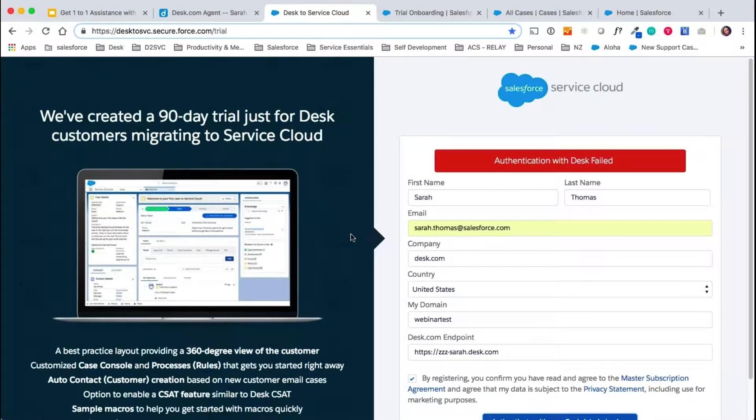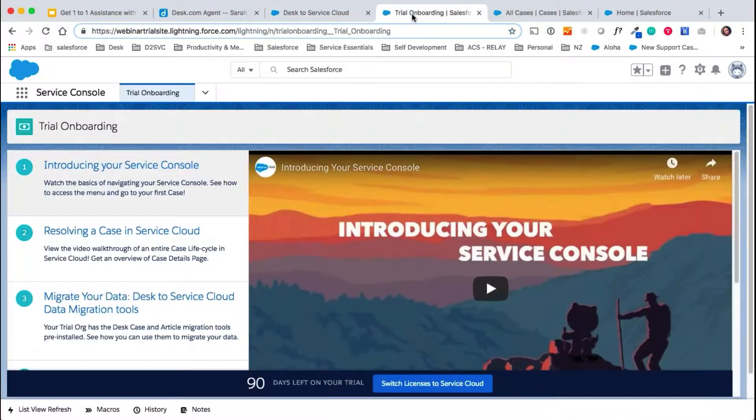Authentication sometimes fails — I just created a new trial with this Desk site today. But we will get an email and then we would log into your new trial. This is the page that we would land on. The next step would then be to migrate your data from Desk into Service Cloud. This will have no effect on your current Desk functionality or setup — it's simply just creating a copy of your Desk data in Service Cloud.